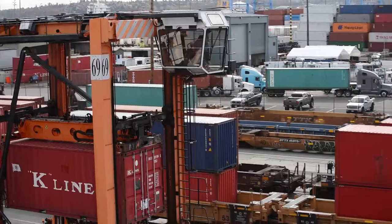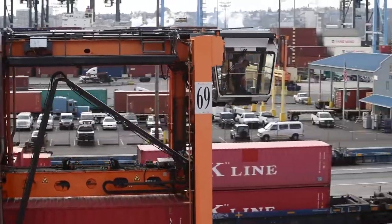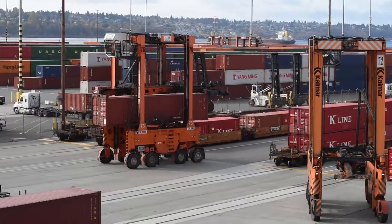Today we're loading the first 10,000 foot train out of the North Intermodal Yard. Typically there's only six to seven thousand feet of train going out at a time, so this will maximize the train capacity.